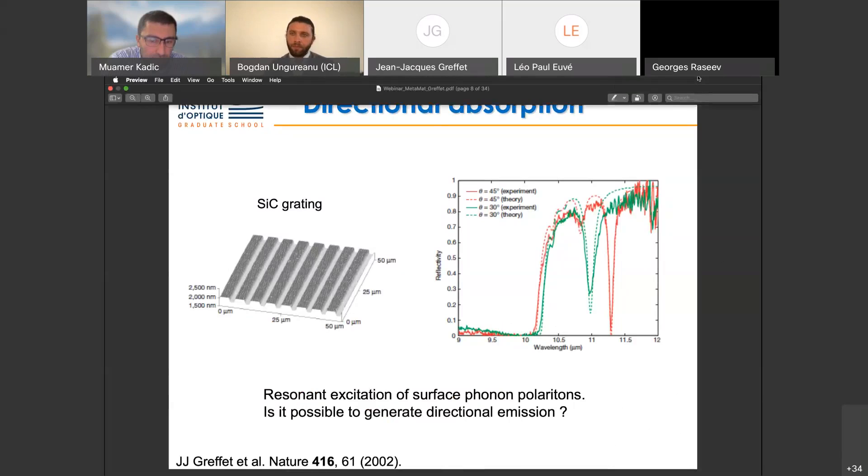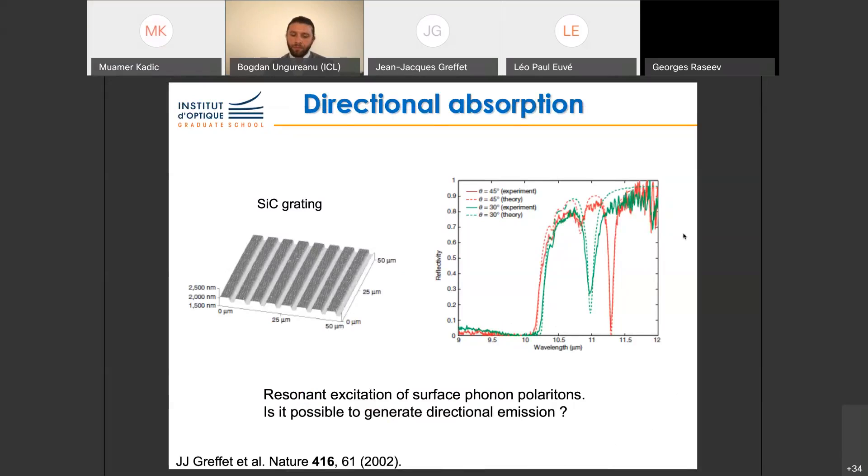One thing we can do is take a silicon carbide grating. Silicon carbide was chosen because it can support surface waves similar to surface plasmons — in this case, surface phonon polaritons, with the resonance in the infrared. By ruling a properly designed grating, you can end up with total absorption. I'm showing the reflectivity of the grating: an AFM image on the left, and on the right the measured and theoretically predicted reflectivity, showing total absorption at 11 microns. The question is: what happens if you heat that surface?